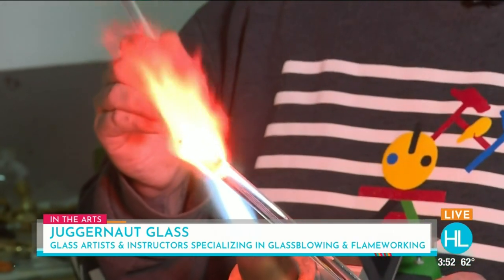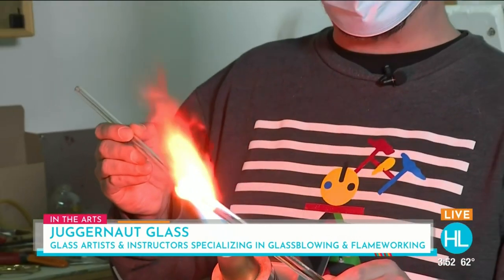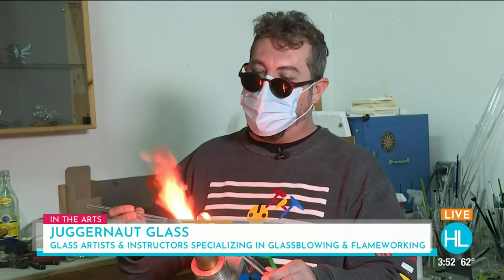Is there a certain point that you know it's ready to bend and to melt? Yeah, I'm just looking for a uniform glow, uniform heat — right around 2,600 degrees Fahrenheit. That's a good temperature to work at. Sometimes we'll work a little lower, a little higher, but the average is right around 2,600.